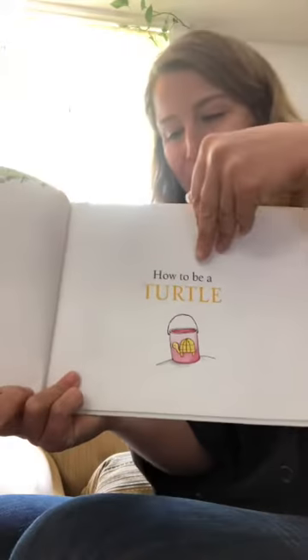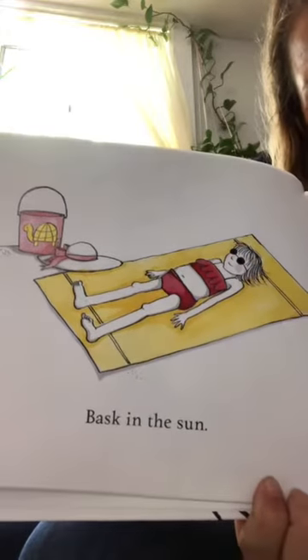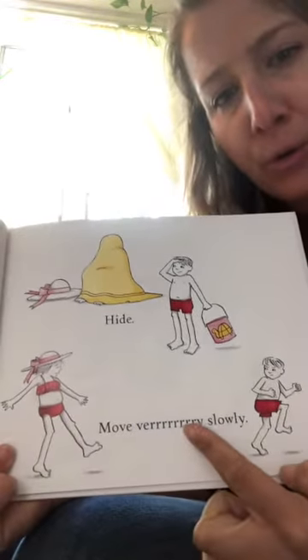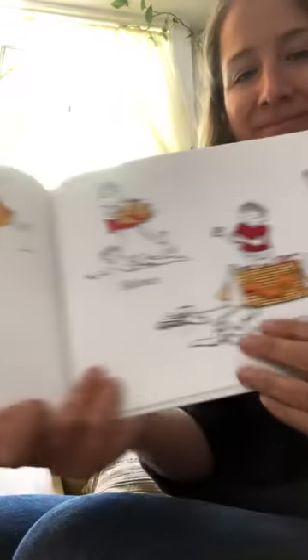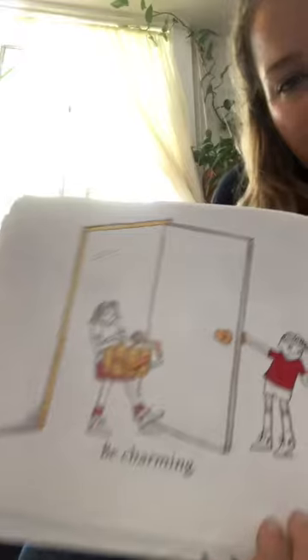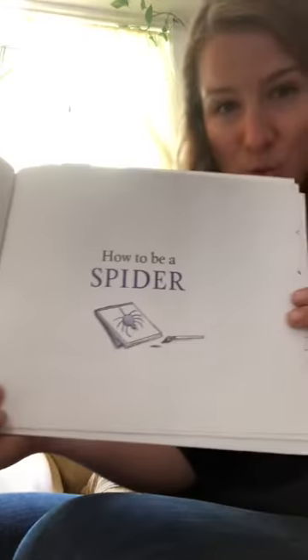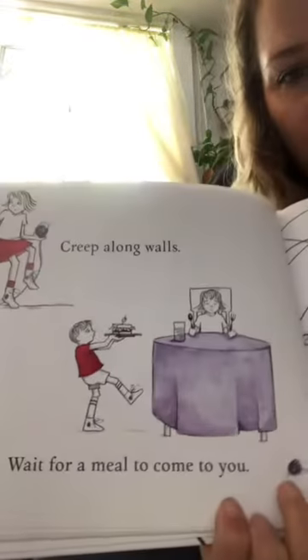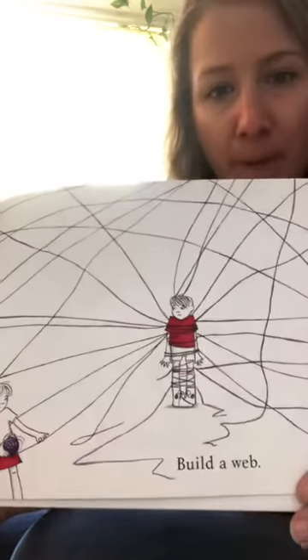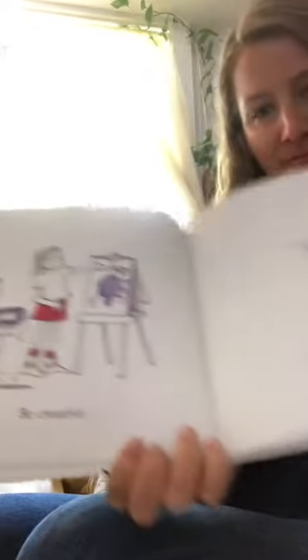How to be a turtle? Bask in the sun. Hide. Move very slowly. Be patient. How to be a snake. Shed your skin. Slither. Dance in a basket. Be charming. How to be a spider. Creep along walls. Wait for a meal to come to you. Build a web. Be creative.